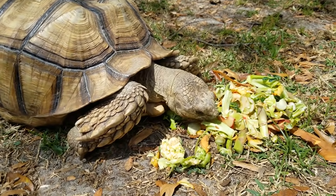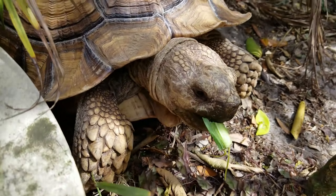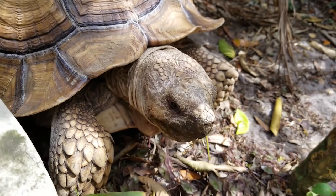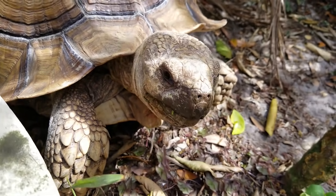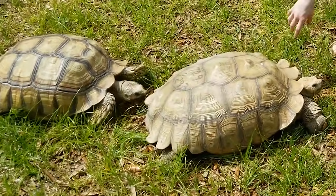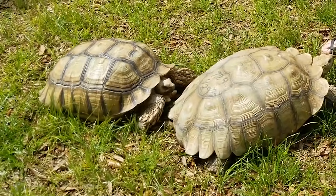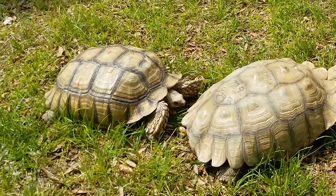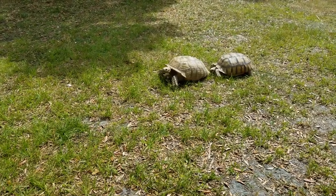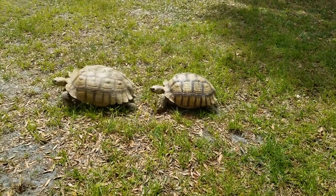When we first got Tonka, we thought he was a female — it's hard to tell their sex when they're as small as he was back then. It turns out he is a male. Him and Tank have a little disagreement now and then. When they come into maturity, there's some charging at each other that goes on, but for the most part they get along okay.